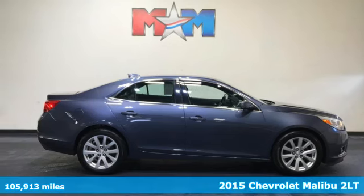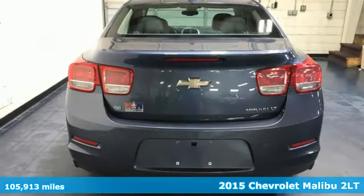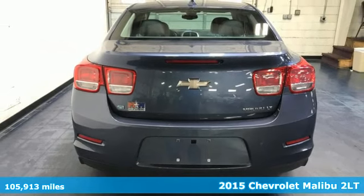It's a 2015 Chevrolet Malibu. This Malibu shifts your perception of what a midsize car can be.